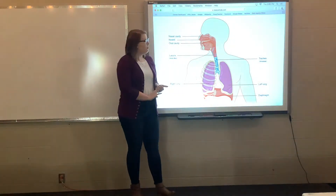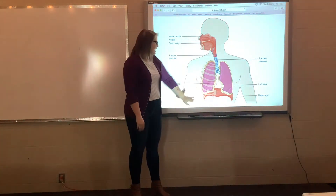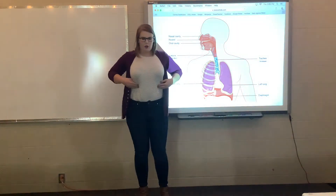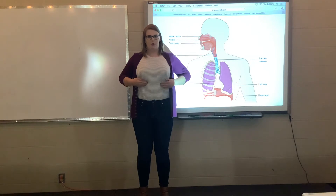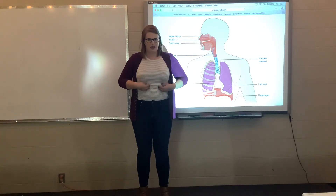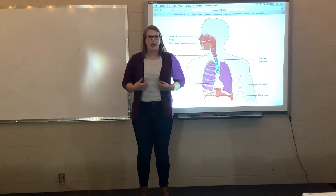The important body parts start right down here at the bottom with the diaphragm. If you feel your ribcage — touch your stomach, feel your ribcage near the bottom — and then travel up to the top of the ribcage, you'll feel this fleshy thing inside of you that's definitely not bone. That is your diaphragm.